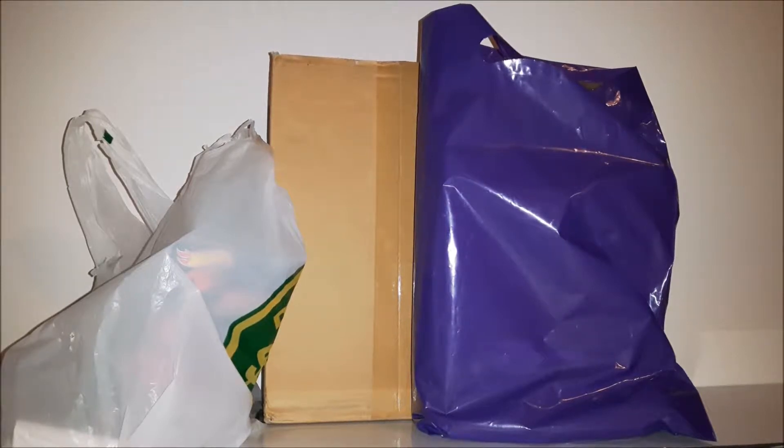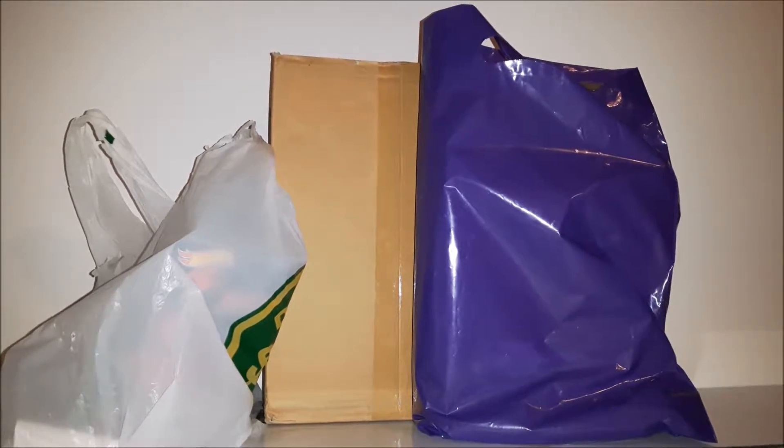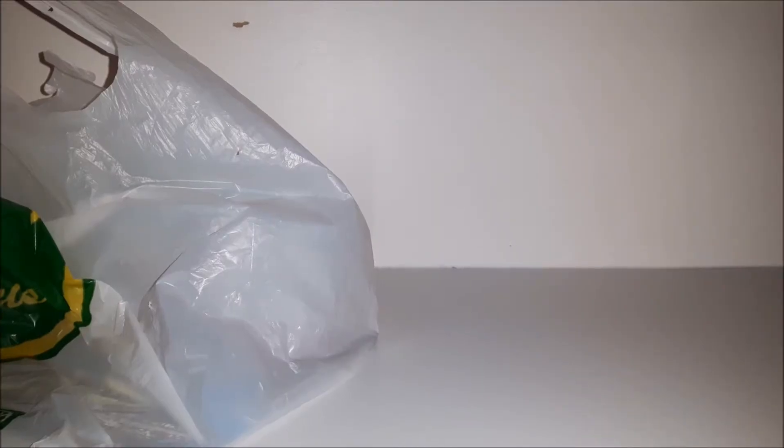Hi there, this is part two of today's haul — the non-Funko part. This is pretty much everything else I got that wasn't made by Funko, so let's not waste time and just open these up, starting with the dollar store stuff.